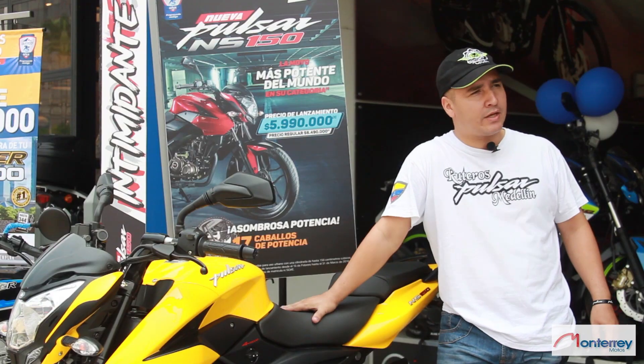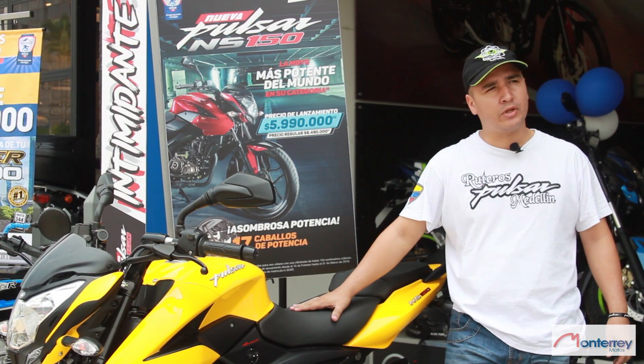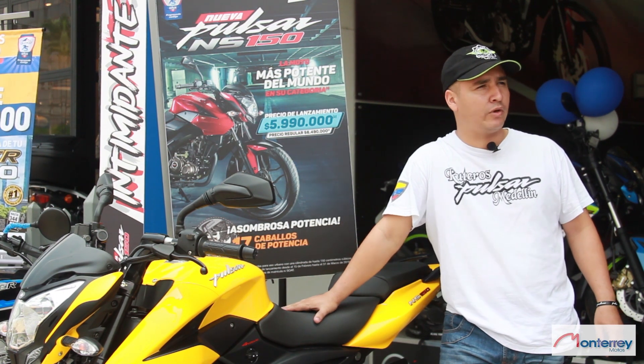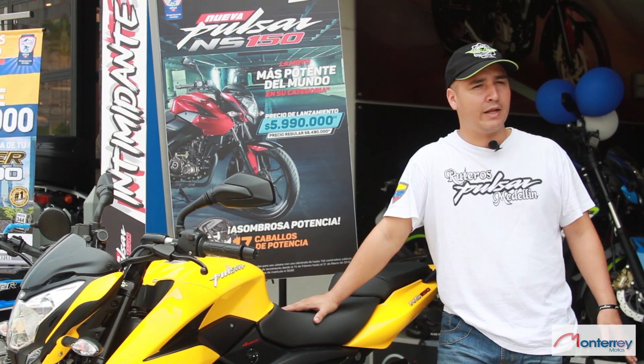17 caballos de fuerza, dos bujías. Esta moto tiene, como ven ustedes, el mismo corte de la moto NS. Igual si en la calle la ven, de pronto parece una NS 200, pero esta es 150.